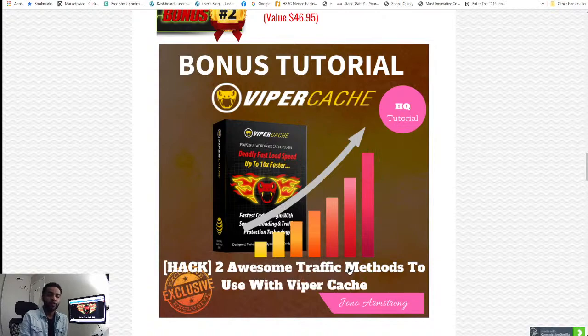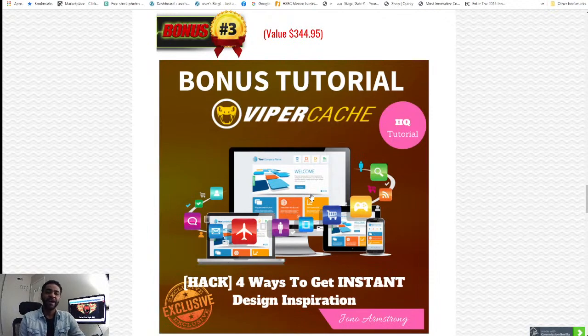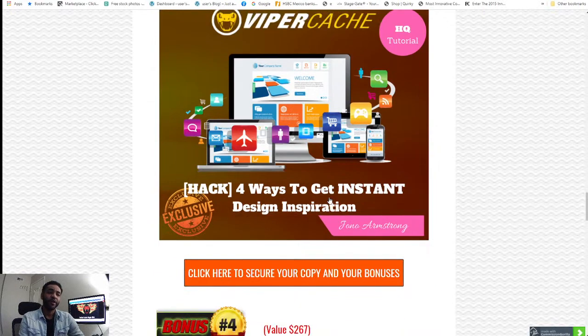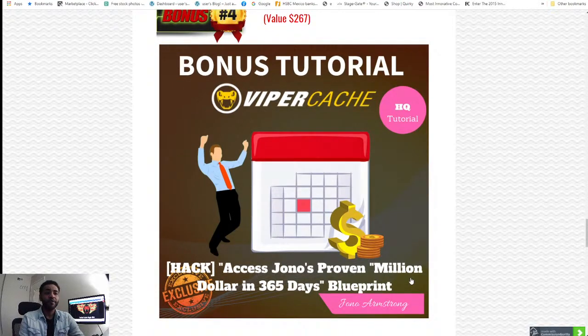Bonus number two includes two traffic methods that you can use with Viper Cache. Bonus number three is four ways to get instant design inspiration — a really powerful and helpful tool. Bonus number four is access to a proven million dollar 365-day blueprint, which is a one-year plan with a complete blueprint of what to do — everything is included in this course, and it's very powerful so you can plan ahead.